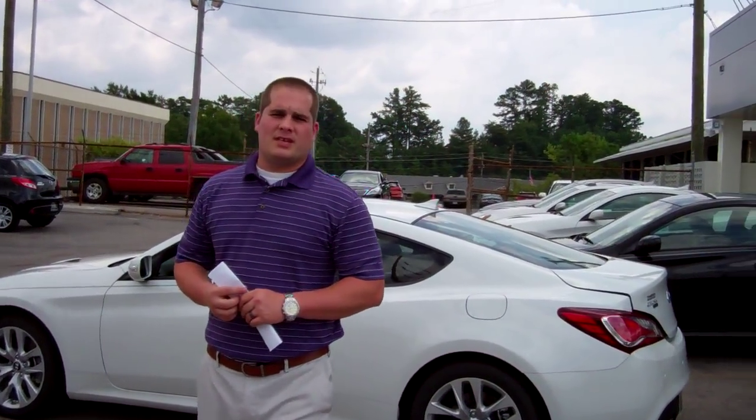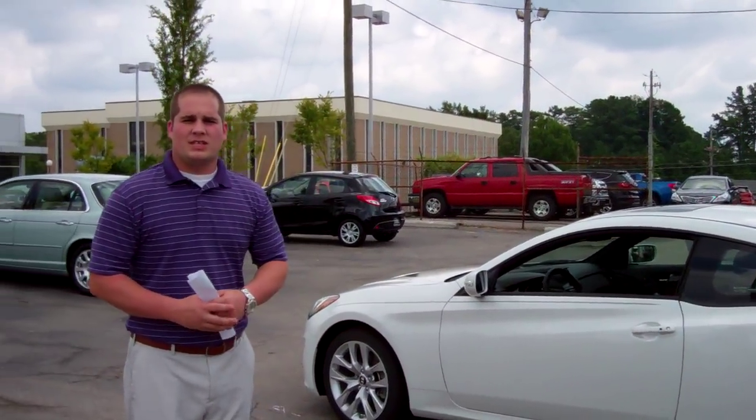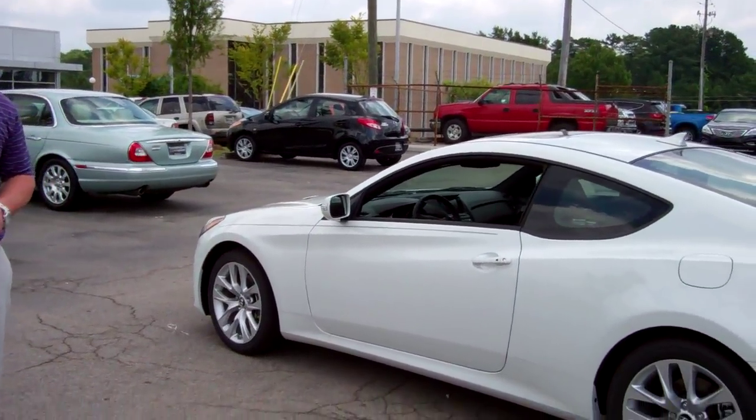Hey, good morning, Ms. Fitz. This is Liam McGriffin at Tamron Hyundai. I just want to thank you for your inquiry on this beautiful 2013 Hyundai Genesis Coupe.